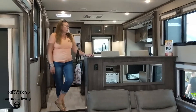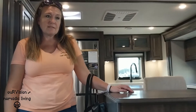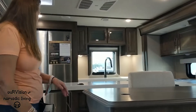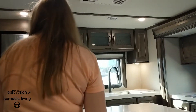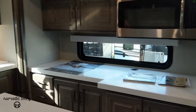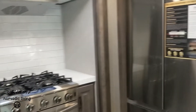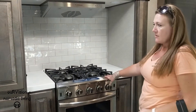It's got the rear kitchen, and Angie seems to really like it. It does have a residential fridge back here, but you can probably order it either way. It's got a bunch of counter space back here. This slide and the other slide come in, so you wouldn't be able to get up here unless this slide is out.